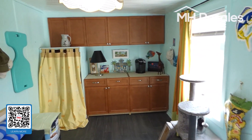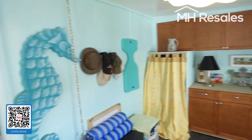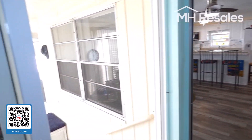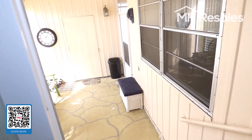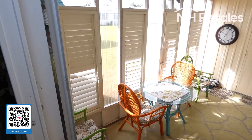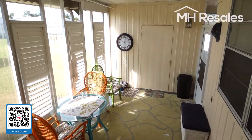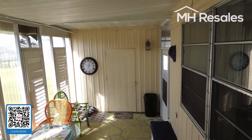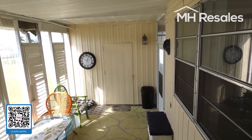Additional storage here, with sliding glass door access. Another sliding glass door leads to an additional step-down area. Shed here at the end of the room with washer, dryer, and storage in the shed.